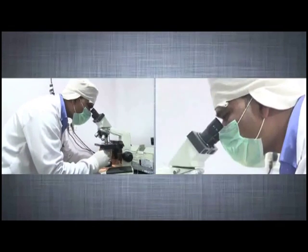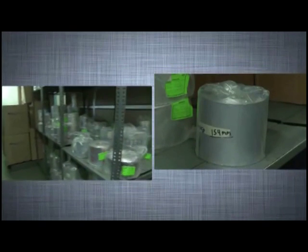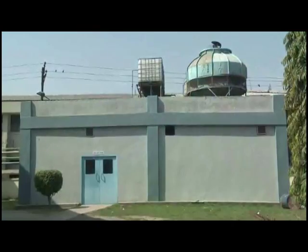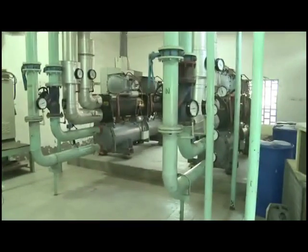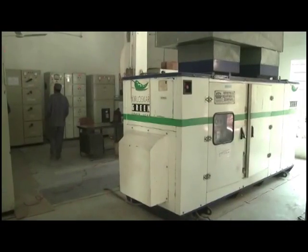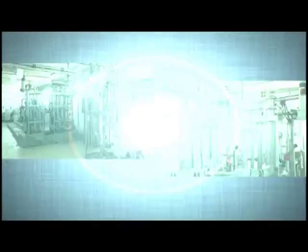To ensure this, it imports its raw material from USFDA and EEC approved sources, and is supervised under skilled technicians right from checking of raw materials to finished product. The plant is well equipped with modern amenities ranging from high-end generators for uninterrupted power supply to section-wise air handling units that supply particle-free air to the production area and prevent cross-contamination.